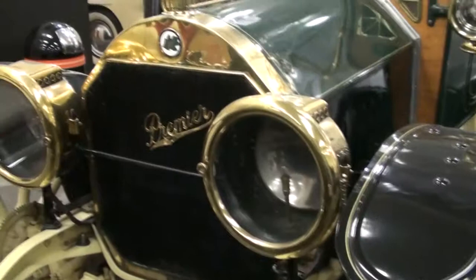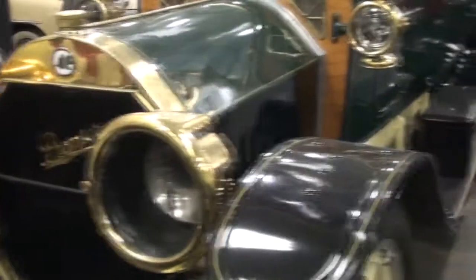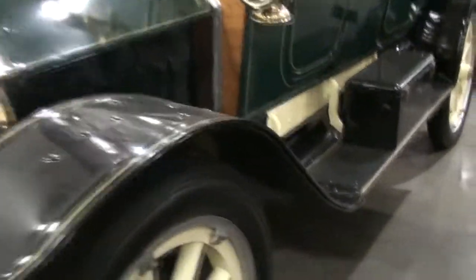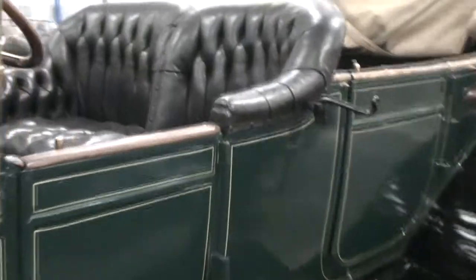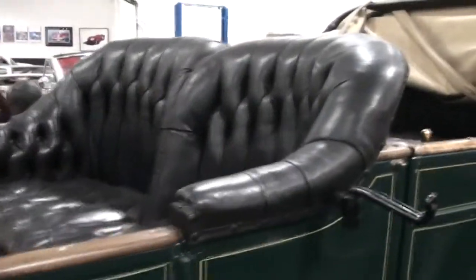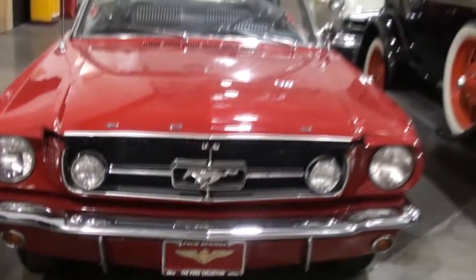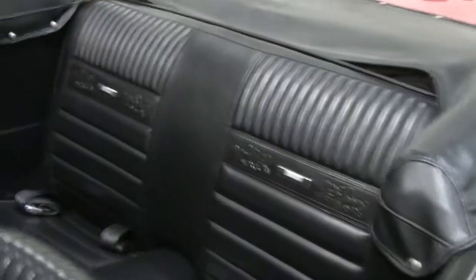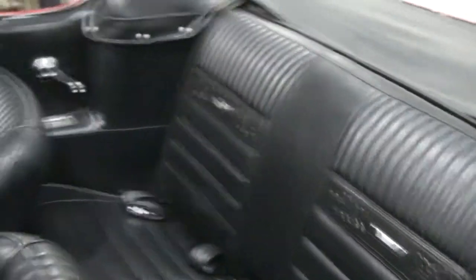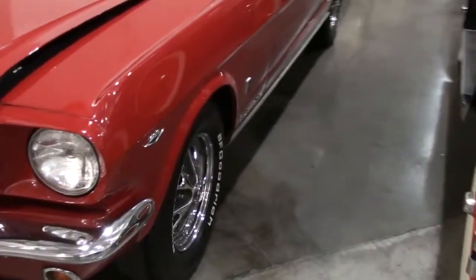Premiere. How big that thing is. A 65 Mustang GT — hard to find with that type of interior. And the GT's too — disc brakes in front.